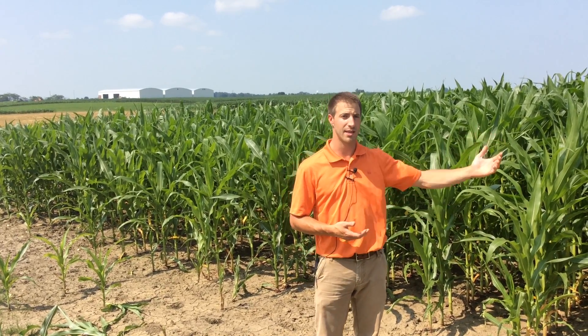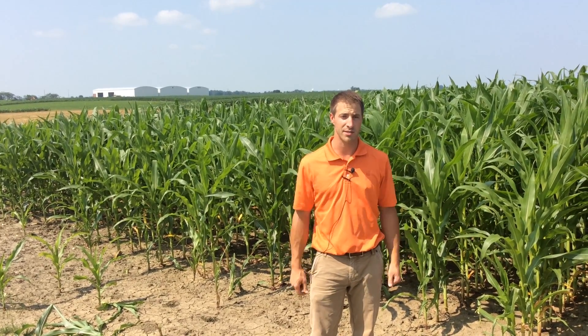Our effort here at Beck's PFR is to test these things to help give our customers information on how to make this decision based on economics and agronomics. And that's what we have to do as farmers in an attempt to raise higher yields and farm more profitably.